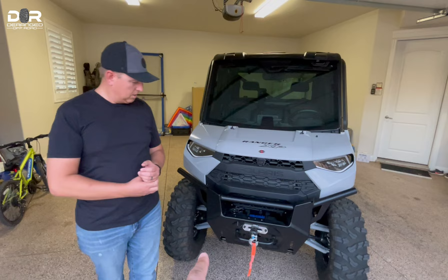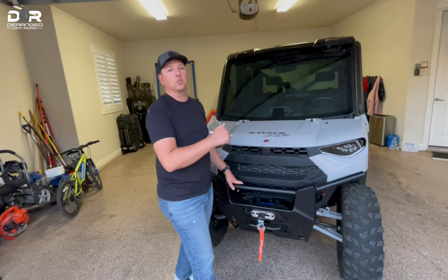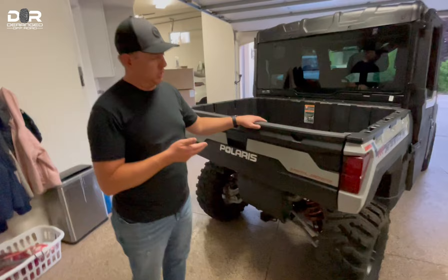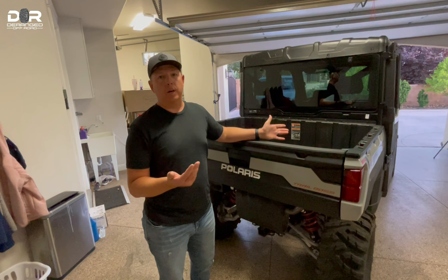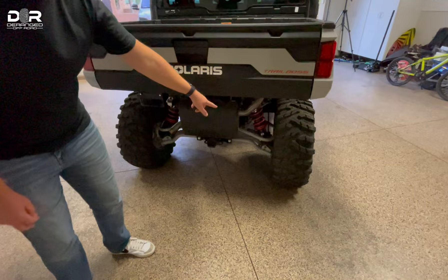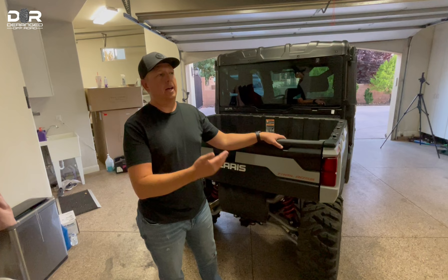The Trail Boss edition has high-arch A-arms in the front and the back. It also adds self-leveling suspension in the back — so if you're loading up with heavy gear in the bed, the suspension will self-level to whatever weight you're carrying. It's kind of magic. Up in Duck Creek there's a lot of lava, so having the high-arch A-arms allows you to easily go over that without scraping up.